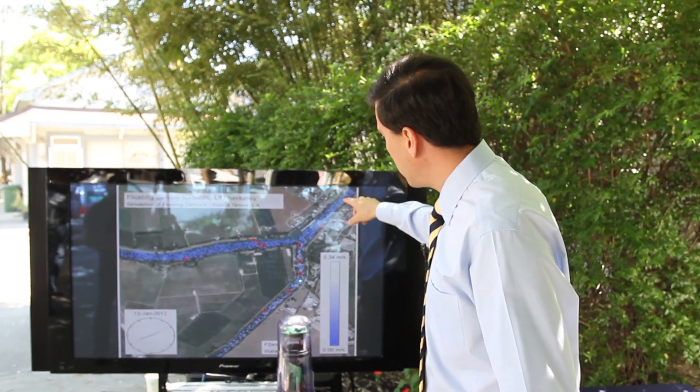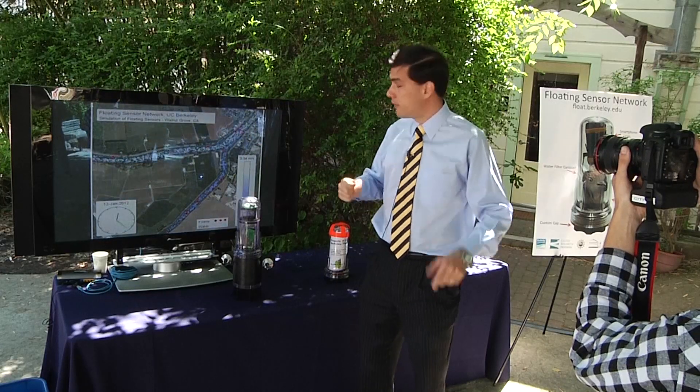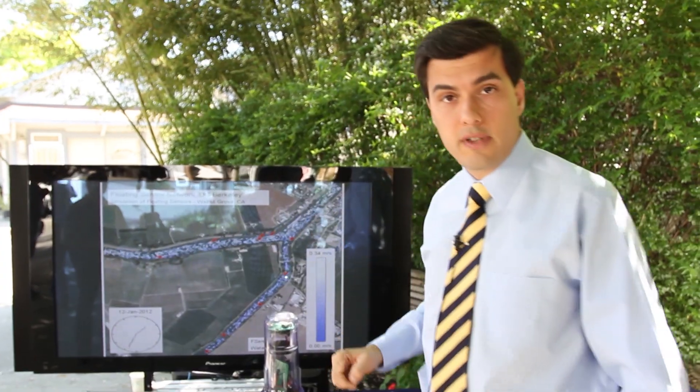Today there's probably one sensor here, one sensor here, one sensor here, but these do not provide enough information to understand what's happening in this region of the Delta. This project has been hosted at CITRIS at UC Berkeley.